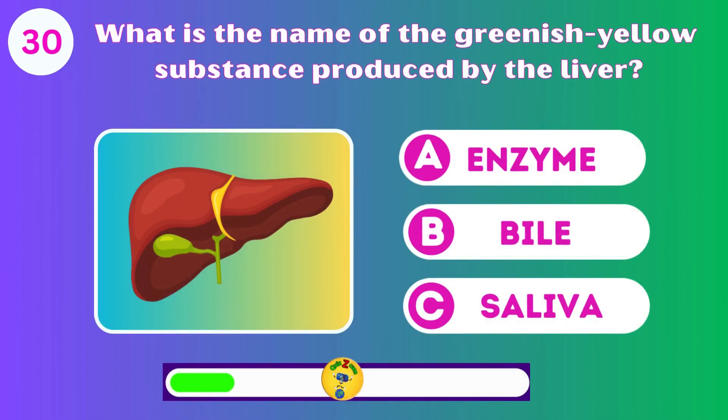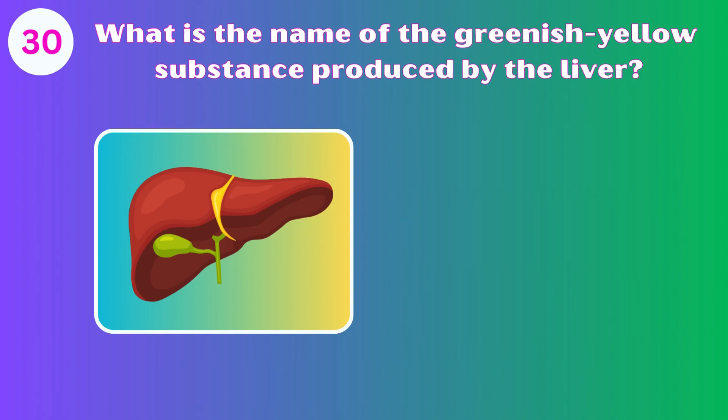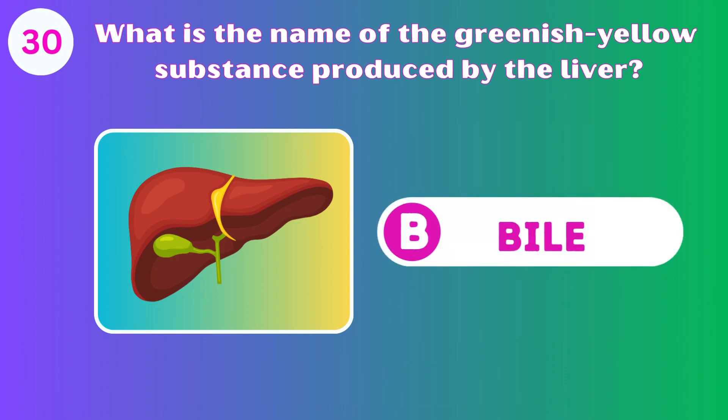What is the name of the greenish-yellow substance produced by the liver? A, B, or C? B, bile. You did great.